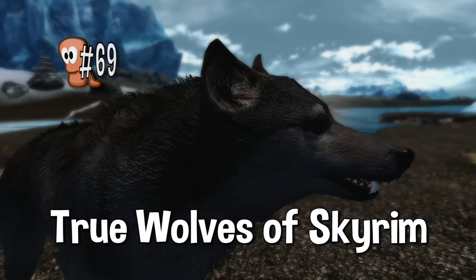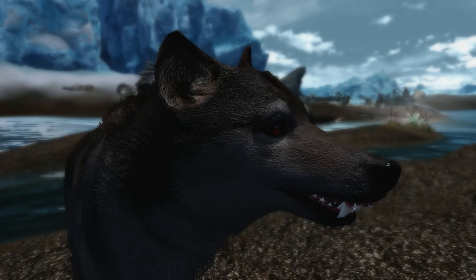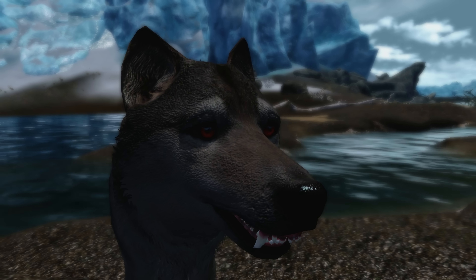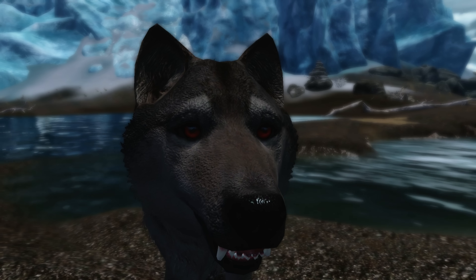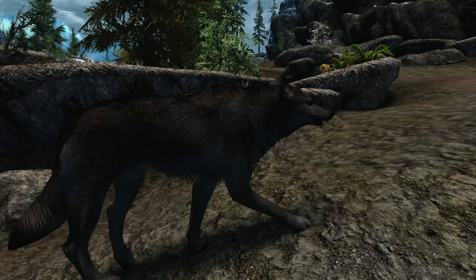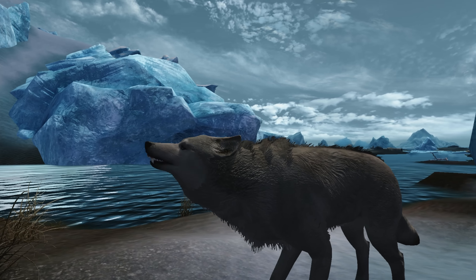Hello ladies and gentlemen, welcome back. Today I'll cover another animal mod. This time it's True Wolves of Skyrim by Krita Kitty. Krita Kitty also made the Lakaos Wolf Race mod, covered in episode 39, and Realistic Primitive Horsebreeds, covered in episode 42. Both excellent mods just like this one.